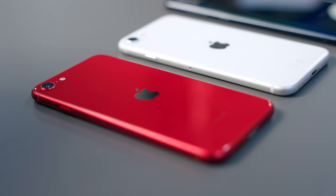New chip, old body, more expensive. Is the new iPhone SE worth it? And more importantly, what are the alternatives?